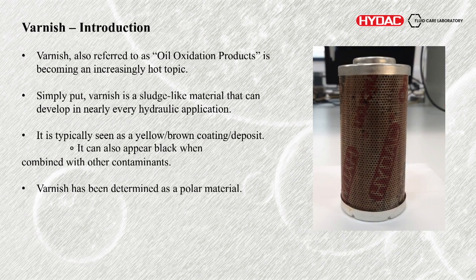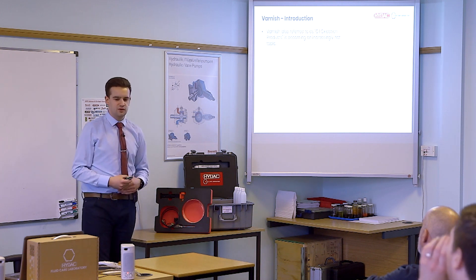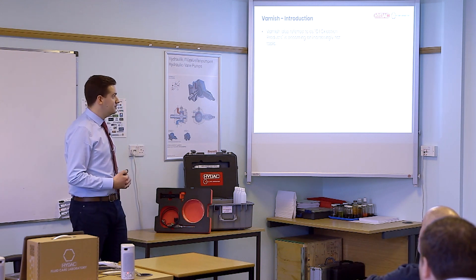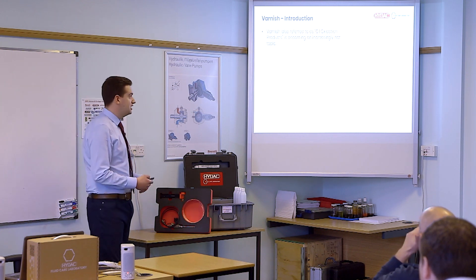So varnish — is that really the right word to use, or what is it? Everyone's a bit up in the air about it. Really, it's just a generic term that's used anyway. It's also going to be referred to as oil oxidation products — it's becoming a very hot topic at the moment, and there are many reasons for that: different changes to oil types, different industry requirements, and also smaller clearances. You might hear it called that, or you might hear me refer to it as sludge as well, because effectively that's all it is.